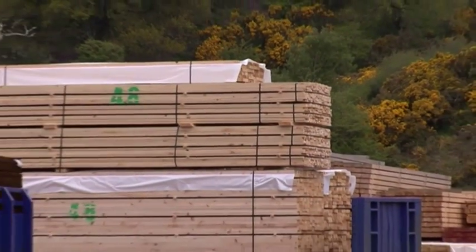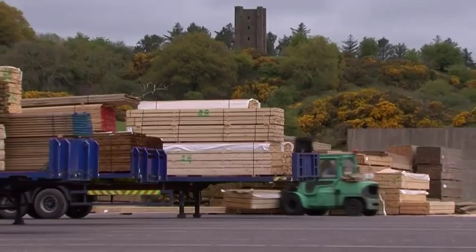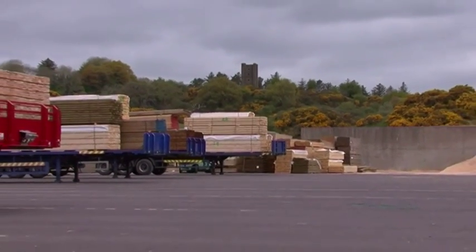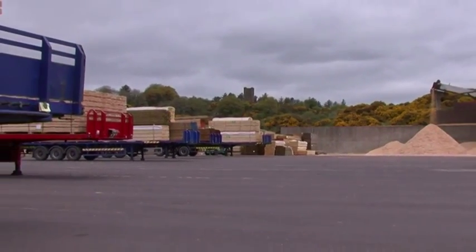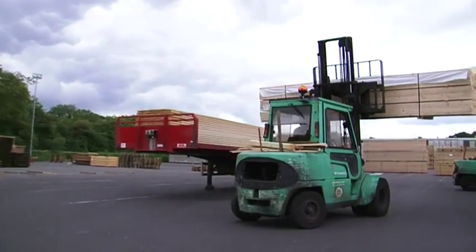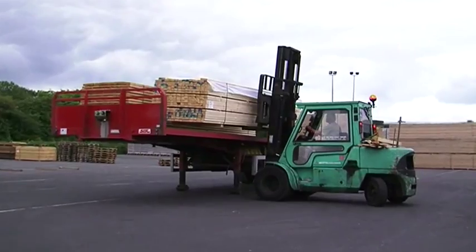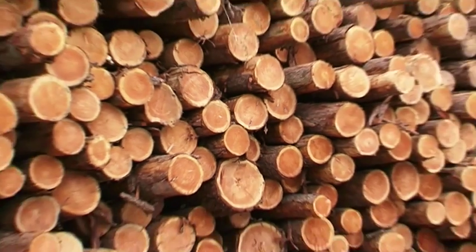Palfab was established in 1977, initially only manufacturing timber pallets. Since then, through understanding the importance of softwood as a valuable renewable resource, Palfab has become one of Ireland's largest suppliers of sawn softwood products for use in the construction, pallet, packaging, fencing and garden accessory industries.